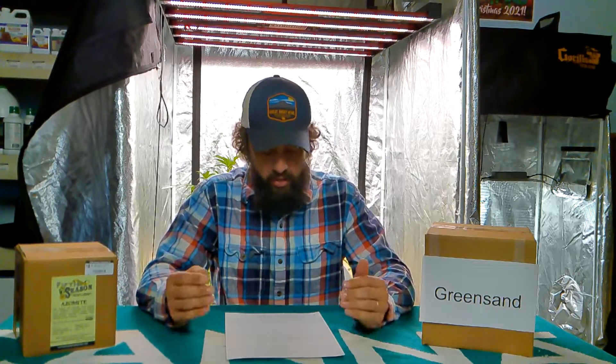Greensand is going to take anywhere from 12 to 14 months to break down and get all those trace minerals available to your plants. From what I find, it's better as a soil loosener. Let's say you're growing outdoors and you have a lot of clay — especially here in North Carolina, we have a lot of red clay everywhere. That greensand is going to help loosen up that hard clay so you can get in and actually plant stuff and add more compost.